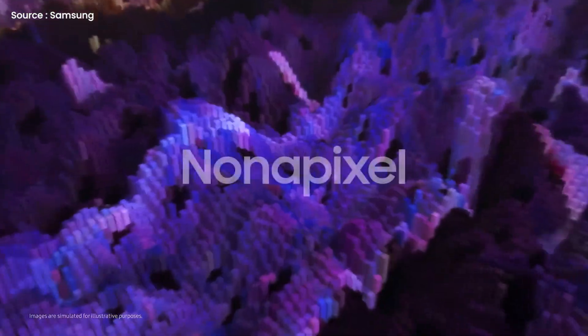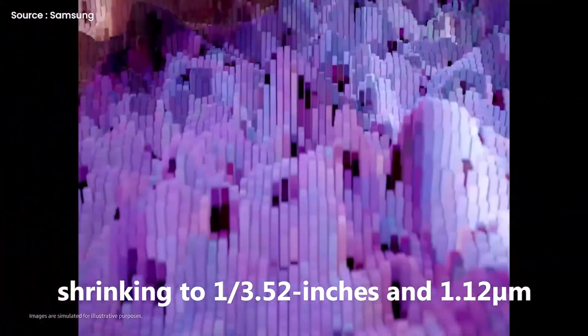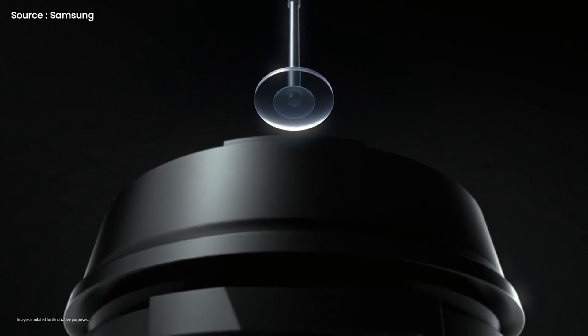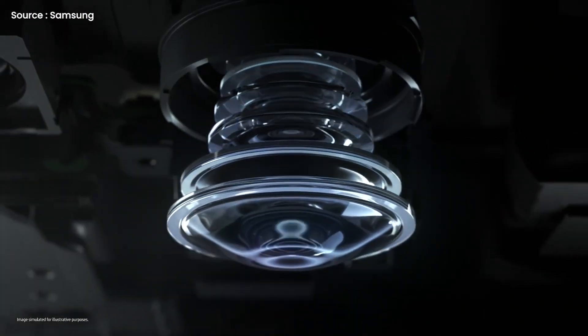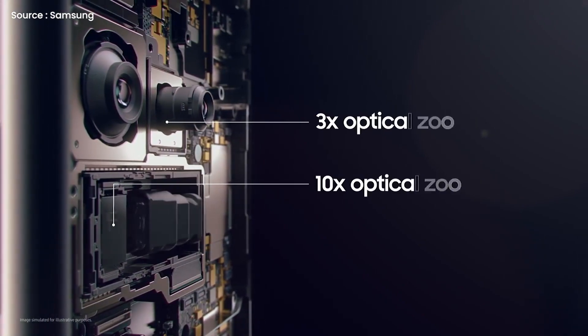But the sensors on both the periscope and optical zoom seem to have taken a step backward, shrinking to 1/3.52 inches and 1.12 micrometers. The latest Sony sensors are used in both telephoto and periscope shooters, and they both have the same optical zoom — the periscope has 10x and the telephoto lens only has 3x.